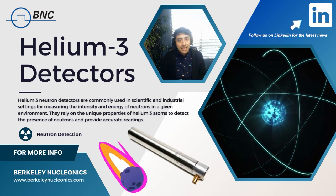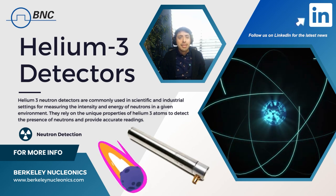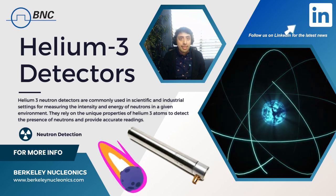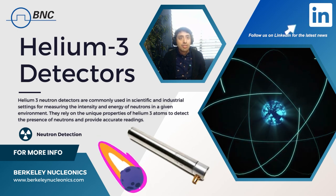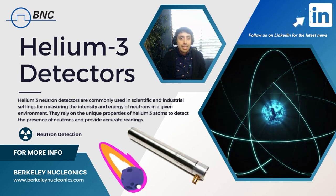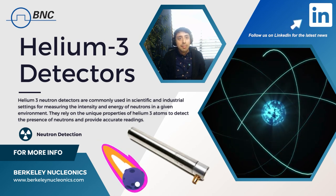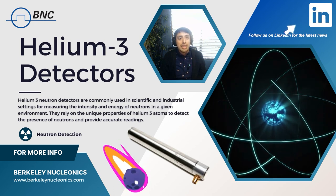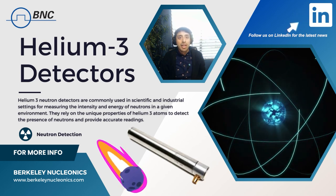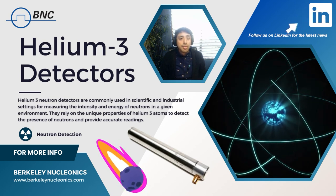Secondly, helium-3 detectors have a low background noise. This is because helium-3 has a low natural radioactivity, making its background signal low compared to other neutron detectors. This makes helium-3 detectors ideal for use in applications where the background signal is a significant concern, such as nuclear non-proliferation and safeguards.